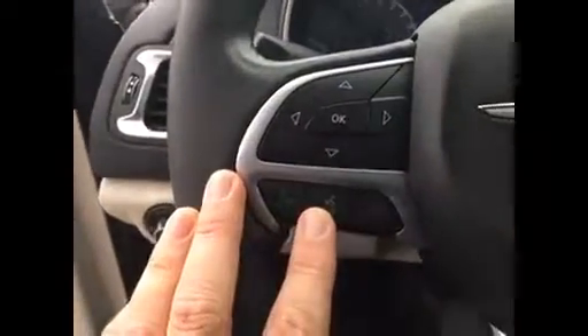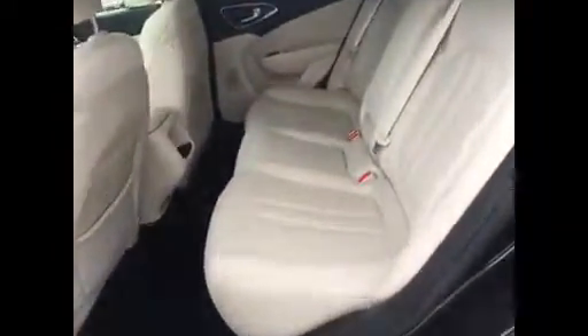You've got voice command, Bluetooth, streaming audio — you name it. It's got the Uconnect Assist feature with a 911 button. There's the sunroof and plenty of room in the back seat on these as well. This one's even got tinted windows. Look at these seats — they're like brand new.